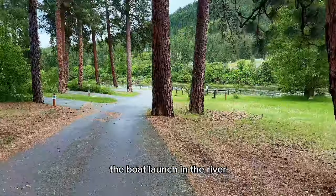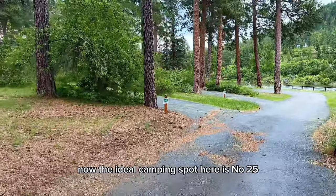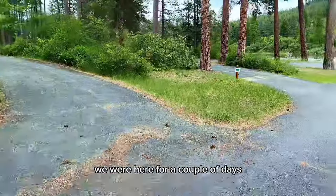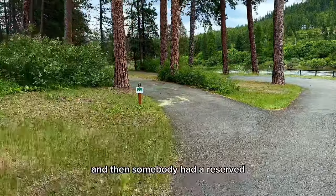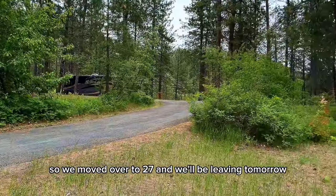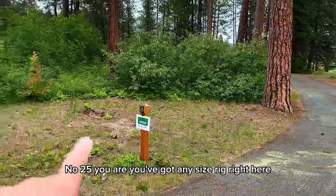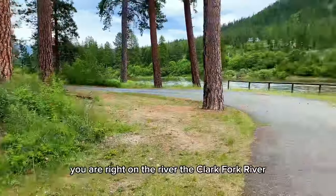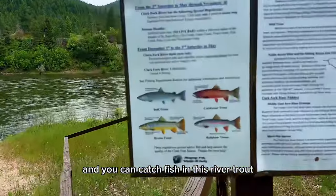Let's go down here and I'll show you the boat launch and the river. The ideal camping spot here is number 25 — I'll show you why. We were here for a couple of days and then somebody had it reserved, so we moved over to 27. Number 25 right here — any size rig, and you are right on the Clark Fork River. You can catch trout in this river.